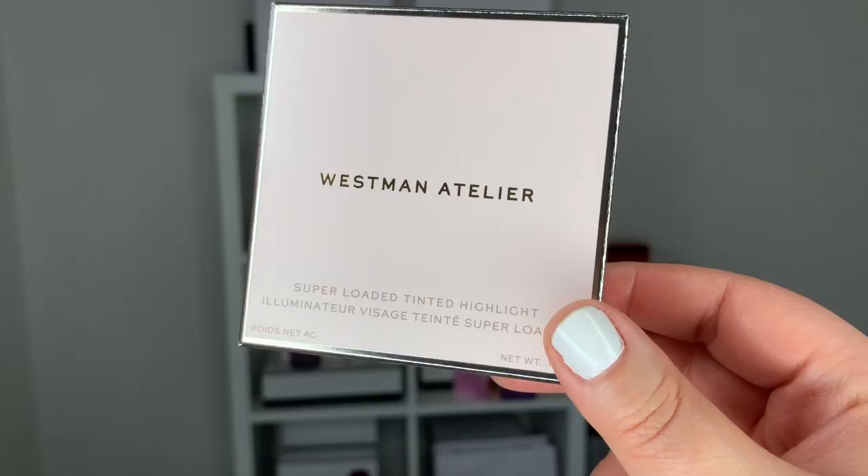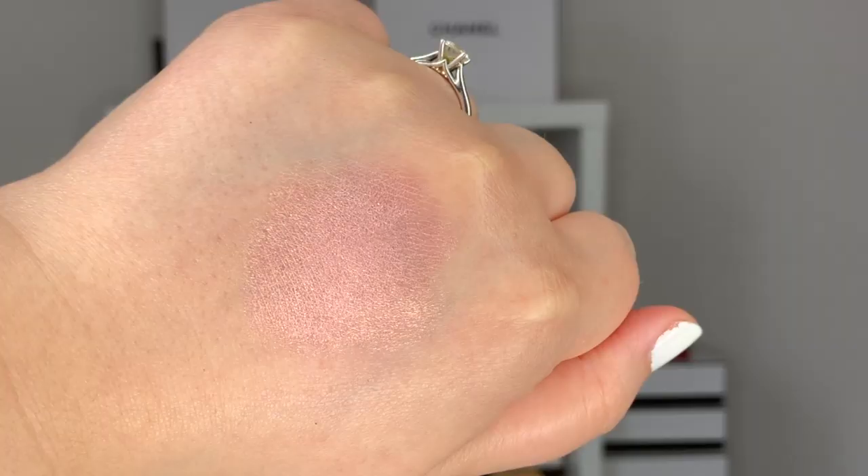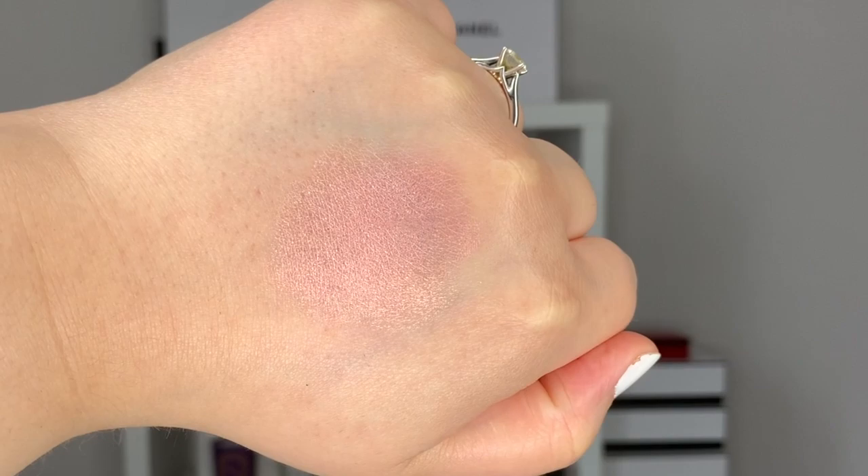I did finish my iced coffee this morning before I started to film — I needed the energy. Let's start off with some basic information. This is the Super Loaded Tinted Highlight, the third installment in this series. This one is called Peau de Rose and it has more of a peachy, rosy finish. It retails at $98 Canadian plus tax.